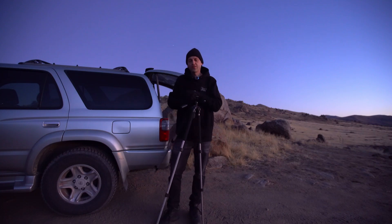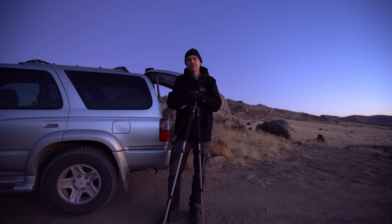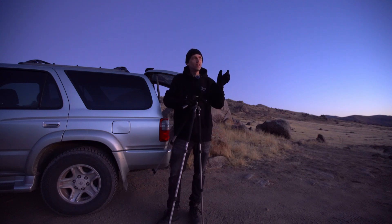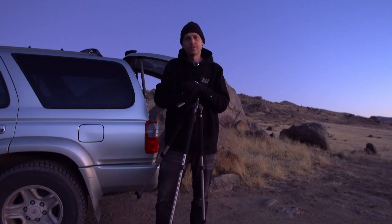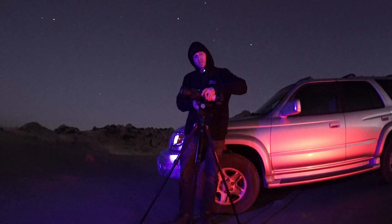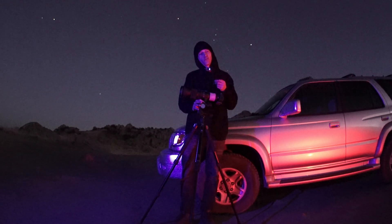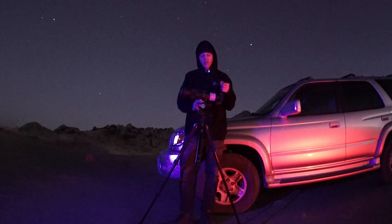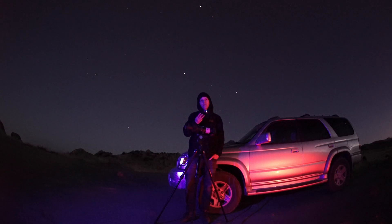So get that out of your head. If you're thinking you're gonna go out with your cell phone or even a nice digital SLR camera and get a shot with all the planets in it, that's not gonna happen. I also want to mention that only four of the six planets are gonna be visible to the naked eye, with the other two requiring a telescope or a powerful telephoto lens. There are actually three of the planets in the night sky behind me right now.